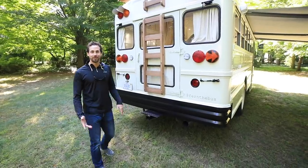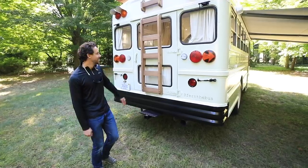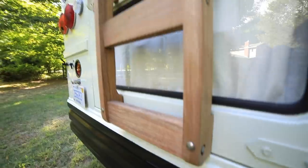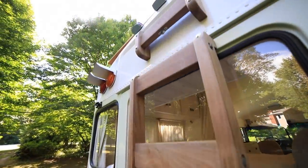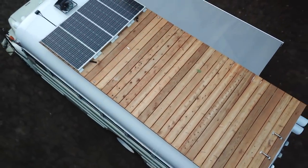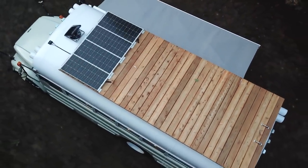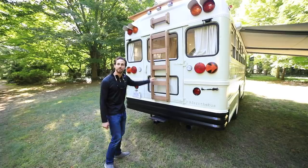One thing that we couldn't live without was a rooftop deck. We do a ton of stargazing and hanging out up there. Here's the ladder to access it. It's a pretty simple deck concept — we built it all out of cedar. Since cedar is lightweight, we didn't want to add too much weight to the top of the bus. Come on up and we'll check it out.